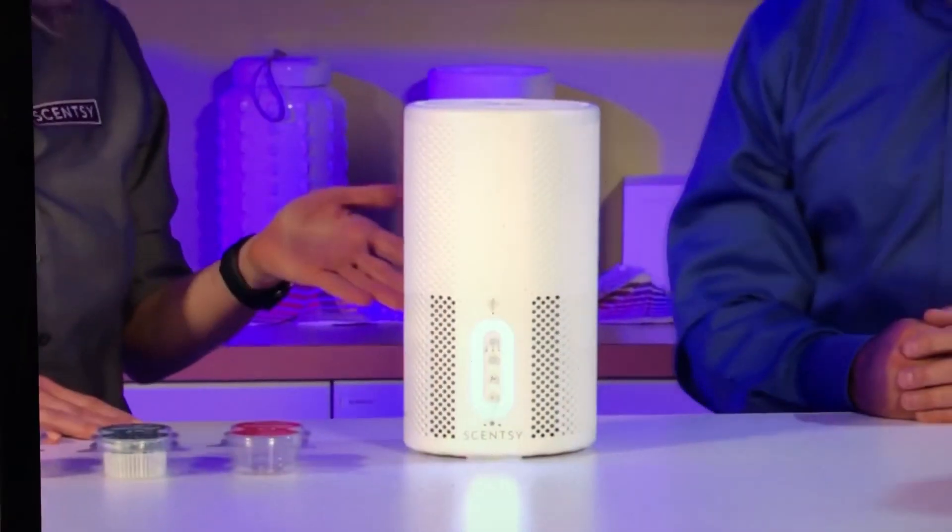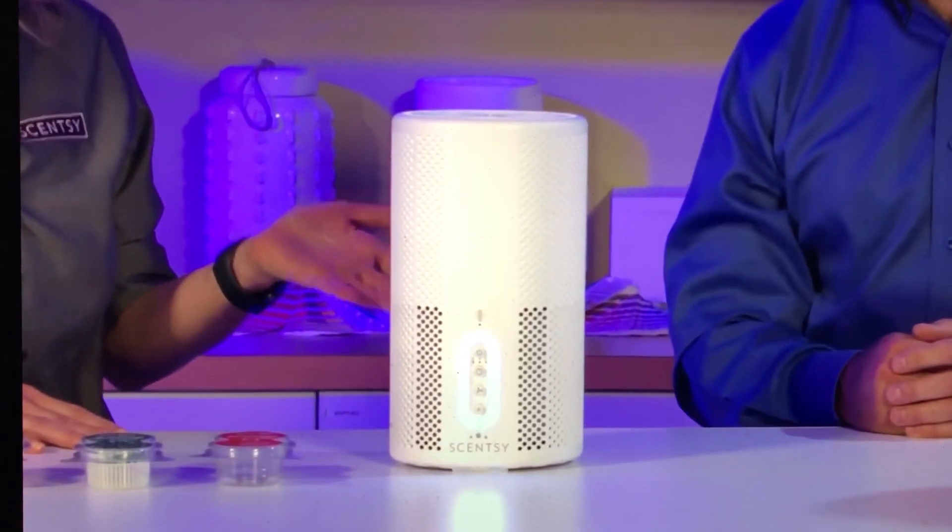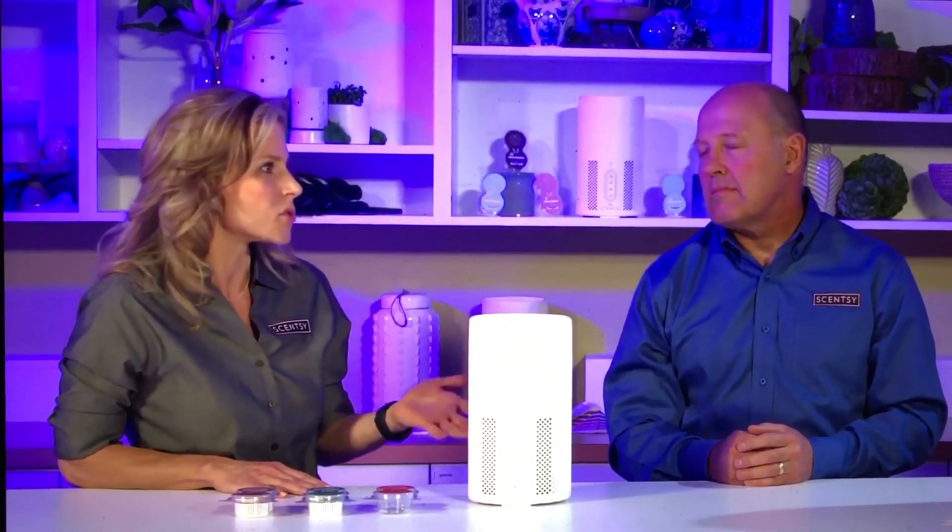What size space are we talking about with this device? It's ideal for up to 200 square feet — the size of a typical nursery, bedroom, or home office, something about that size.